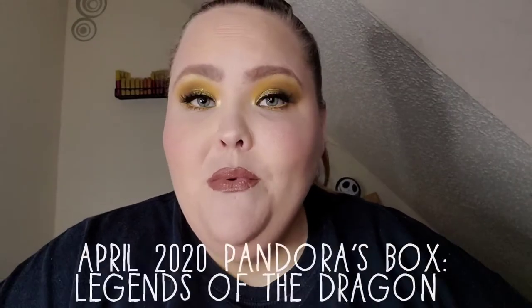Hello everyone and welcome to my channel! Today I am bringing you my unboxing for my April edition of Pandora's Box. I am so excited to see what is in store this month. Last month and the past couple months have been pretty good, so I'm really stoked to see what's inside. If you're ready, then I'm ready — let's get started.